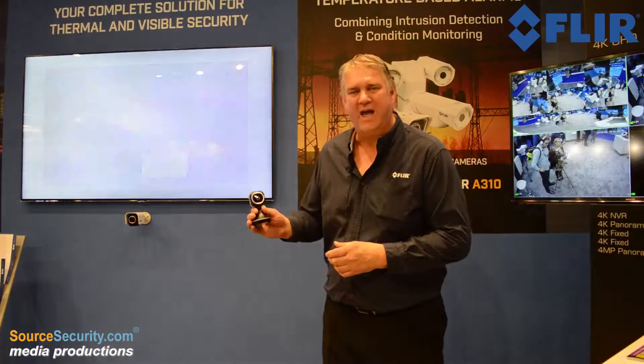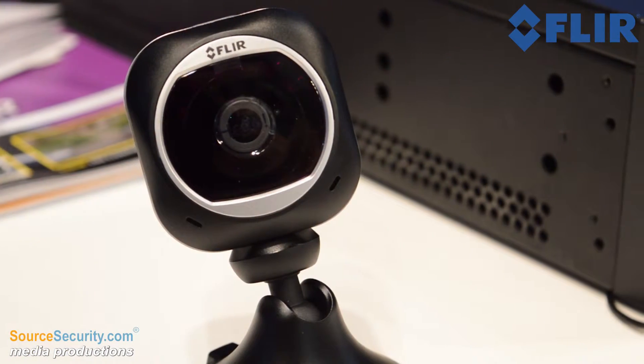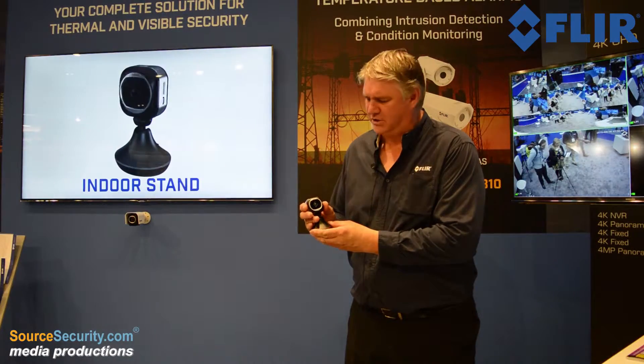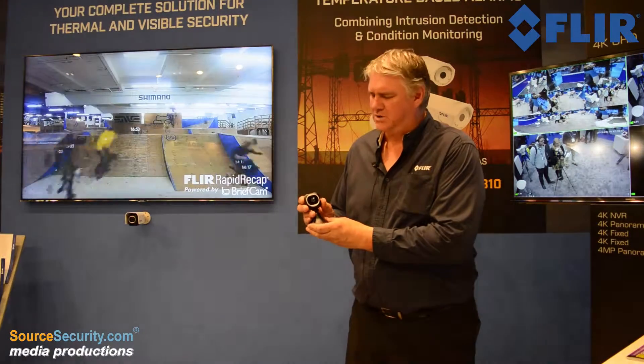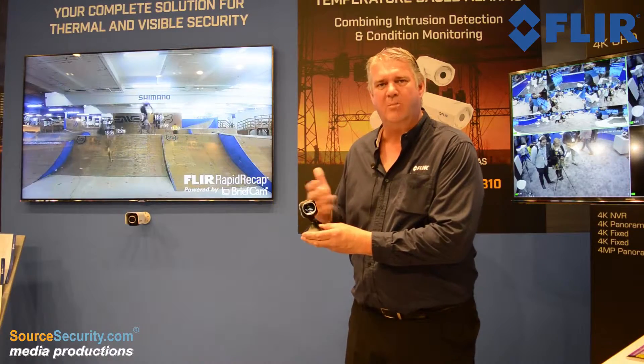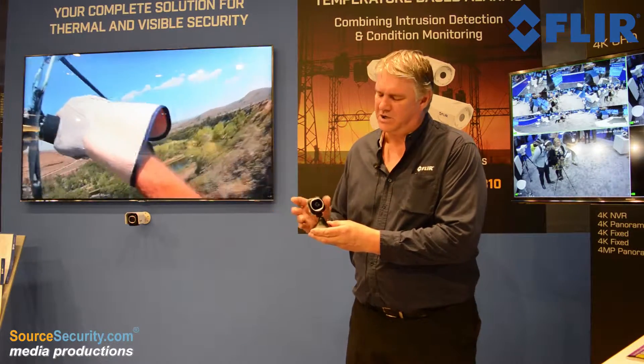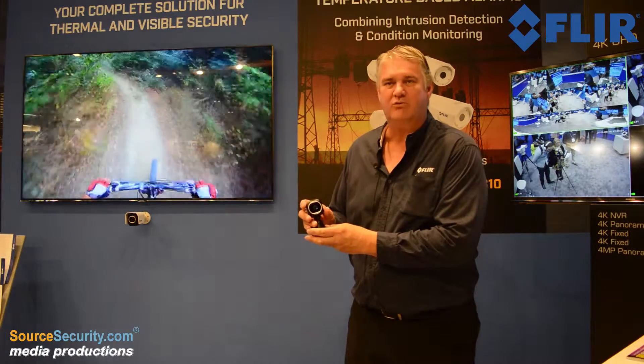This is a new product we have called the FX Series. It's an HD camera which is suitable for indoor and residential applications. It's got its own internal Wi-Fi hotspot so you can connect direct to your mobile app. Alternatively you can work through the cloud services, and when you work through the cloud services it's got a unique feature called Rapid Recap.